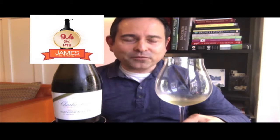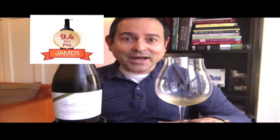This wine is a 9.4 out of my 10.0 scale — you can think of that as 94 points out of 100 points.